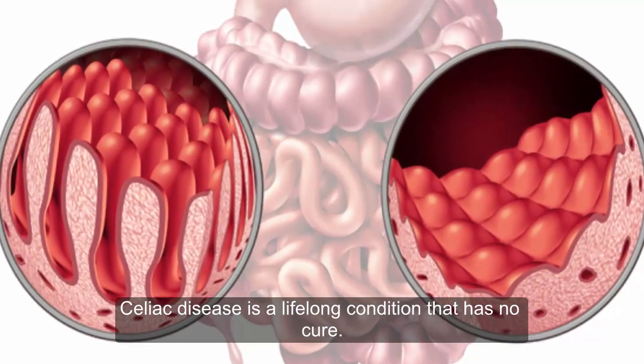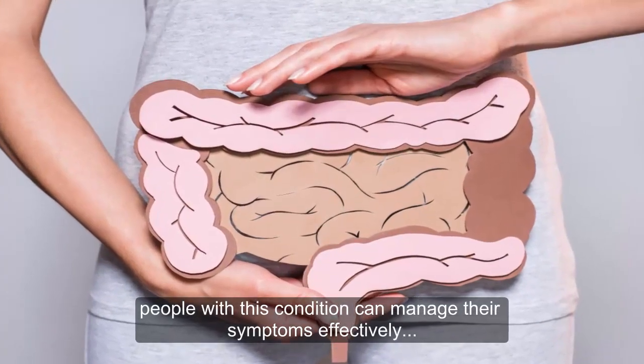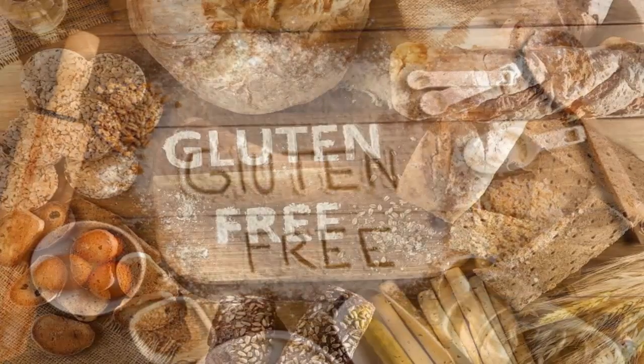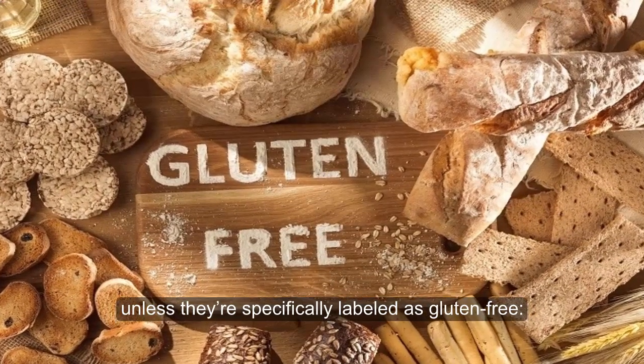Celiac disease is a lifelong condition that has no cure. However, people with this condition can manage their symptoms effectively by adhering to a strict gluten-free diet. Here are a few other foods you should avoid unless they're specifically labeled as gluten-free.